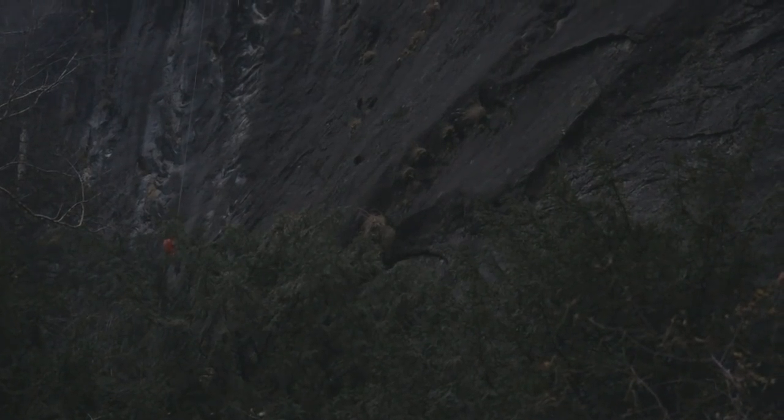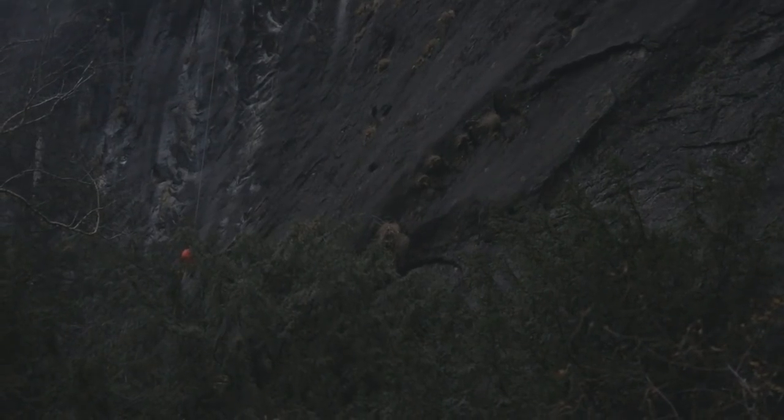So we bolted two lines. One we called Sea of Holes and the other we called Buddha Said No, which was the first route we bolted after the rock bombs. It follows this really nice white stripe through a slab, then a steep section, and then a slab again. It's a nice line — it kind of pops out when you look at the cliff.